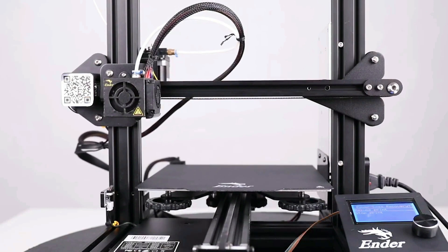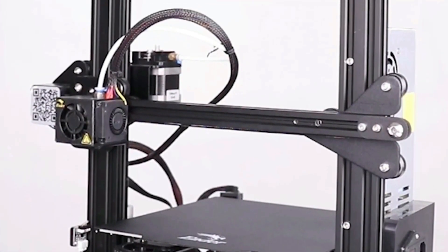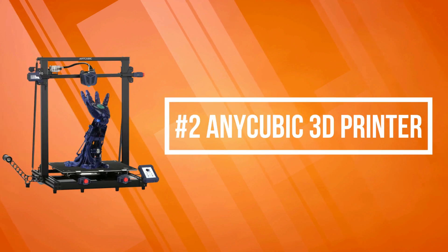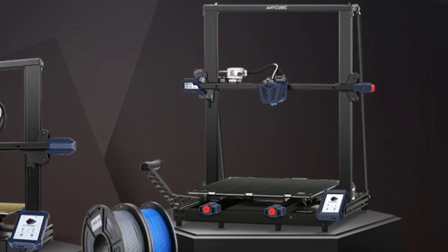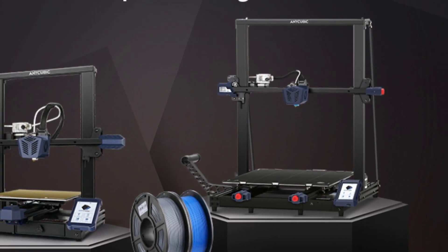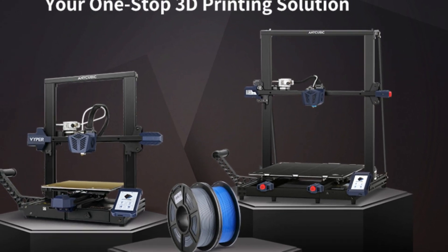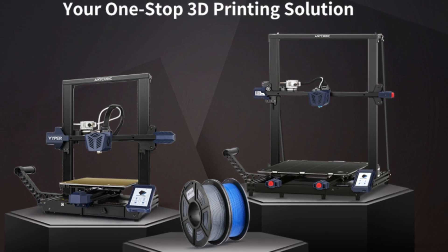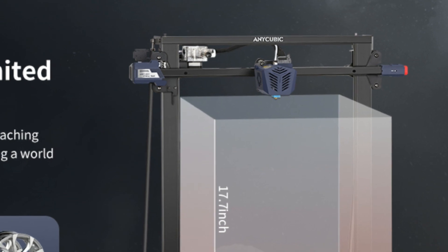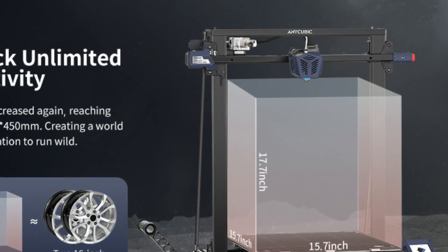The Ender 3 Pro can resume printing after a power outage or any other unexpected stoppage. At number two on the list is the Anycubic Kobra Max 3D printer. It comes with a large build volume suitable for daily and household use, providing larger printing space and more creative choices. The upgraded auto-leveling function features 25-point smart and precise calibration, automatically compensating for heated bed unevenness so leveling and printing can be completed with one button.